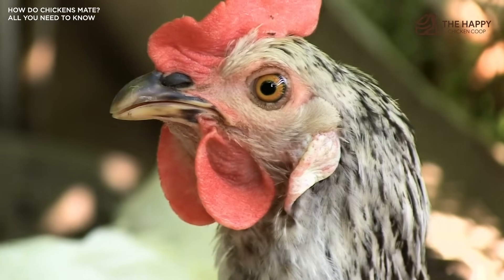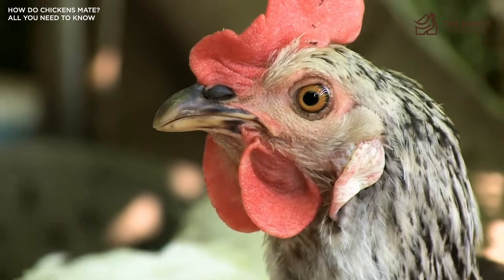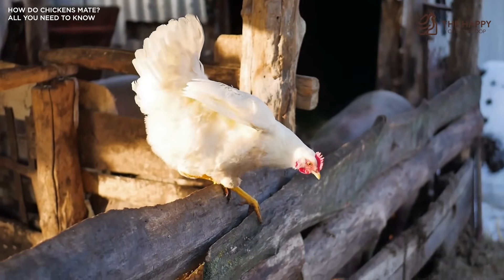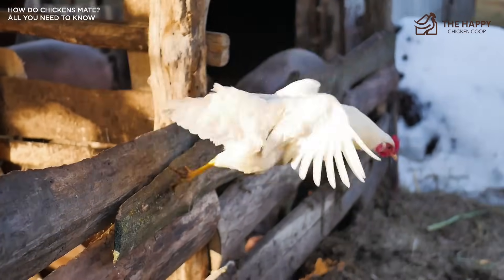With a rooster causing these types of injuries on several hens, it may be best to lock him up until the girls heal. Then when he's released, monitor his behavior — if he's consistently rough and causing damage, it might be time to think about another rooster.